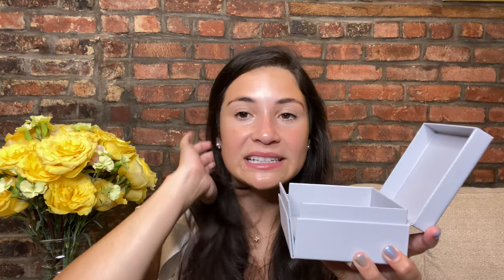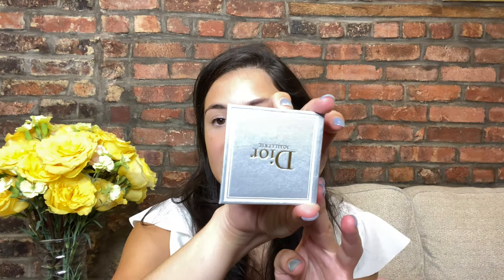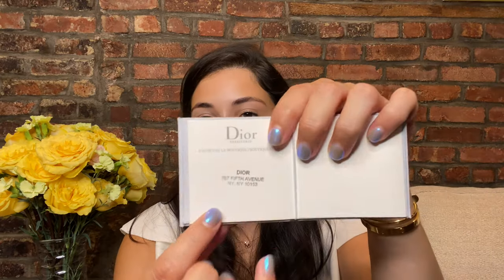One of the things I thought was really interesting about this specific box design is that when you open it this way, you actually pull this out — and this is where the authenticity number is located. It's stamped with where you purchased this specific piece of jewelry, and it has all the information regarding its unique identifier. I thought that was different, especially compared to the Cartier and Van Cleef & Arpels certificates. I did like the creative way you have to pull it out to find it — it's built into the box, which is good in the sense that if you don't lose the box, you will always have the authenticity card.